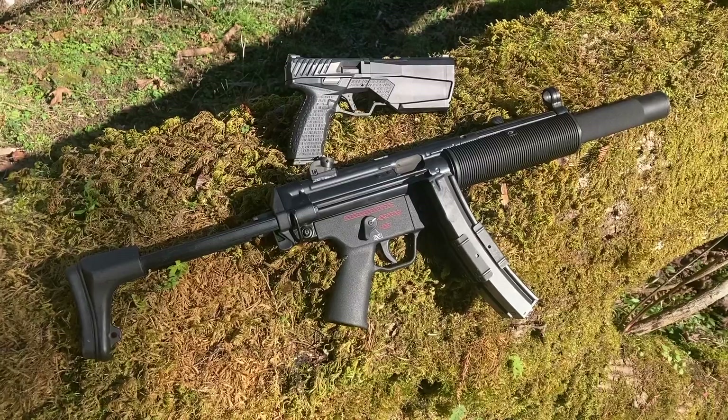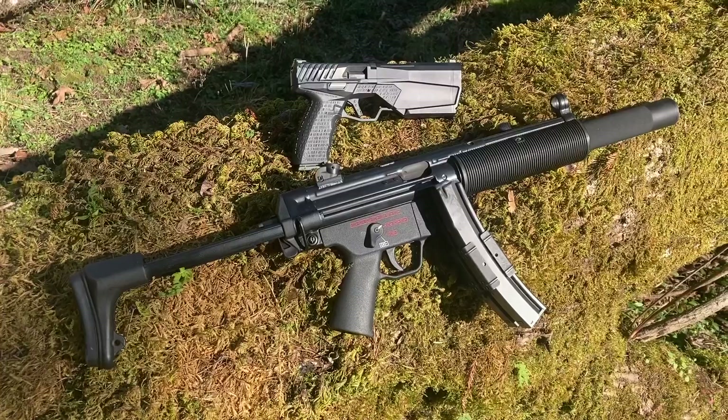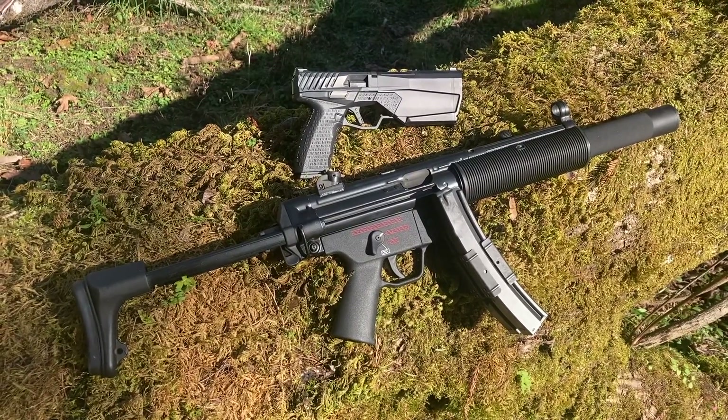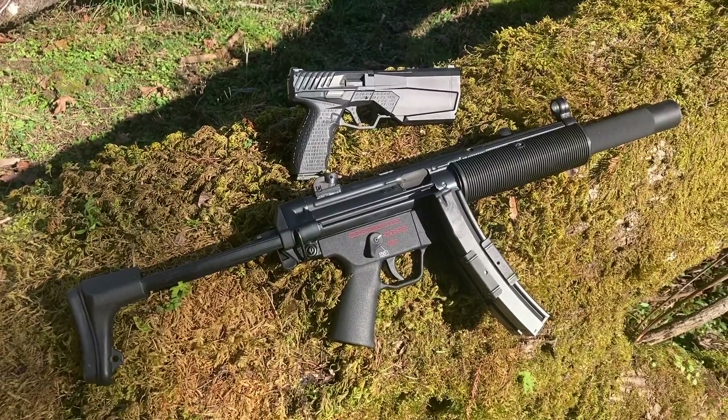This is definitely my favorite pair of 9mm guns that I own. The MP5SD cycles so fast that I haven't even outrun the trigger yet. The Maxim 9 in short configuration is compact, takes Glock mags, and both are pleasant to shoot, recoil and sound wise.